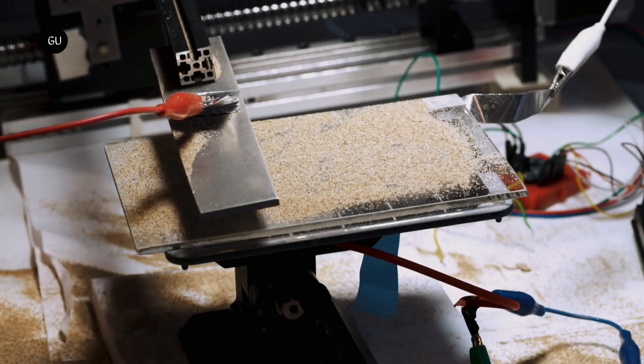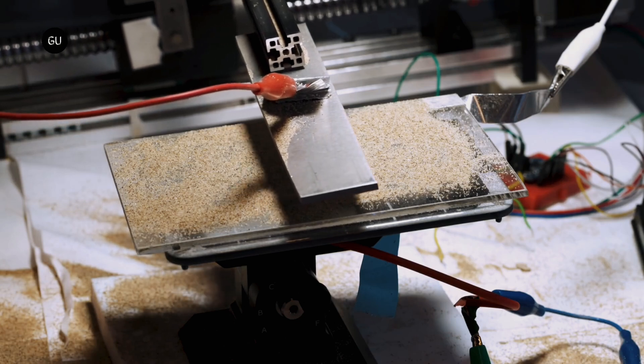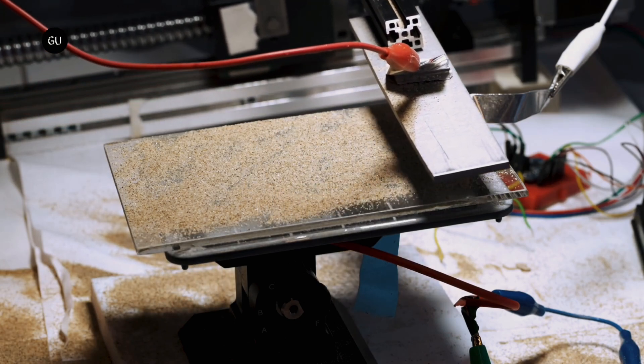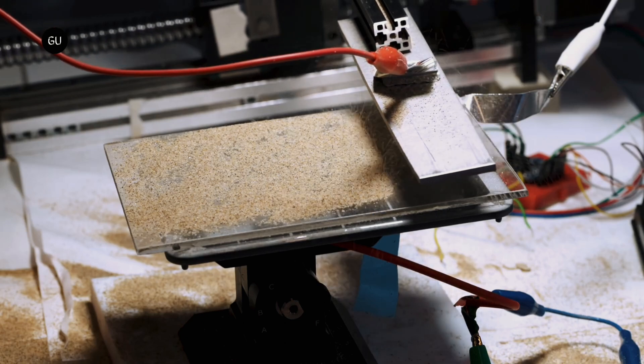The robot cleans the solar panels using a specially designed and manufactured brush system that can adapt to panel trackers' sometimes bumpy alignment, and it moves independently from one row of panels to the next.